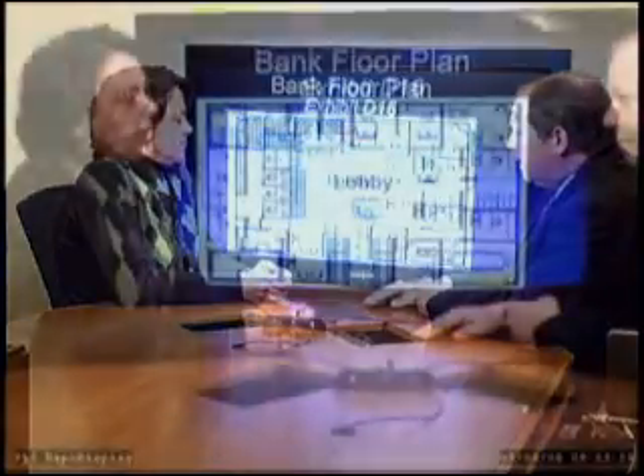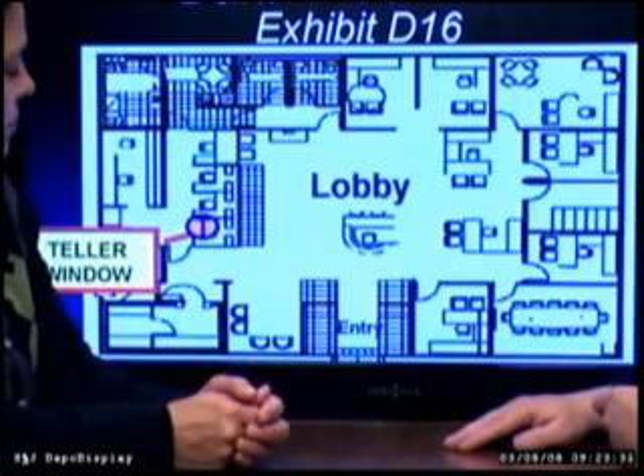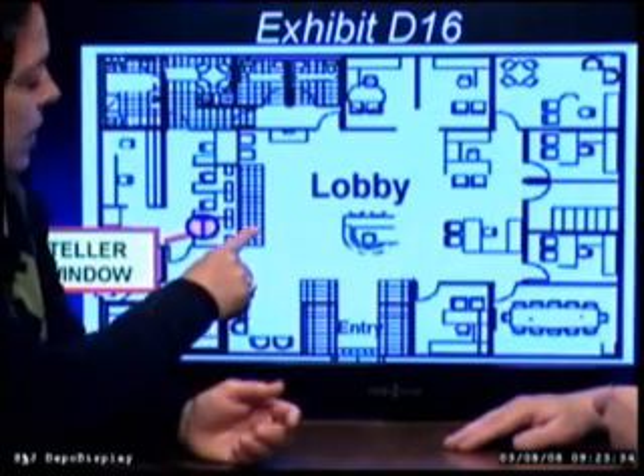Instead, visuals are displayed on an LCD screen where they can be seen by everyone in the room and, most importantly, recorded by the camera. When viewed later, those watching the recording not only see and hear the witnesses but see the exhibits and see the witnesses interacting with the exhibits.